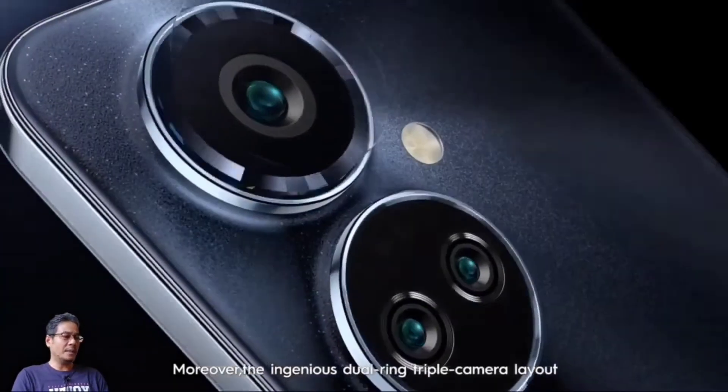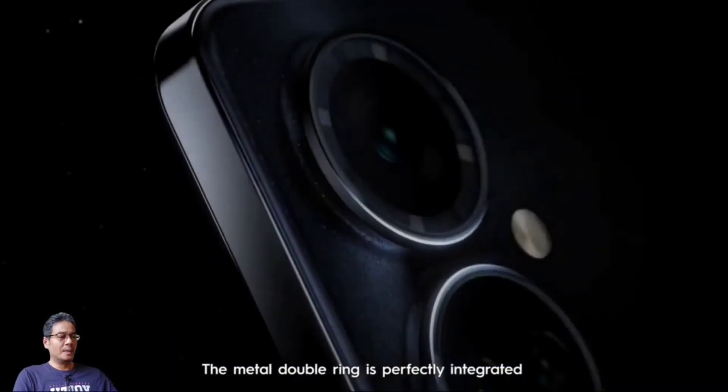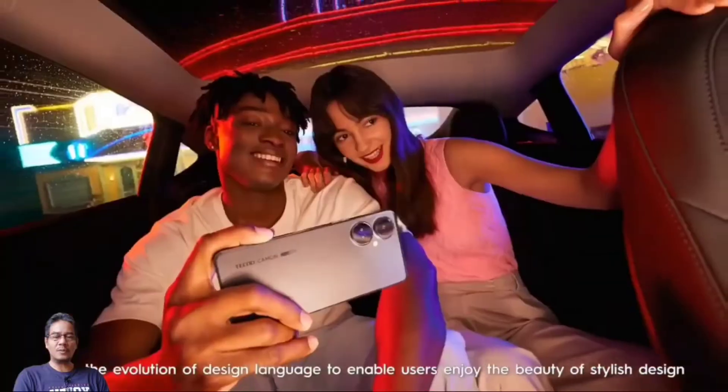It is powered by the Mediatek Helio G85 chipset and a 5000mAh battery. Let's take a look at the full spec and price — what do they offer?